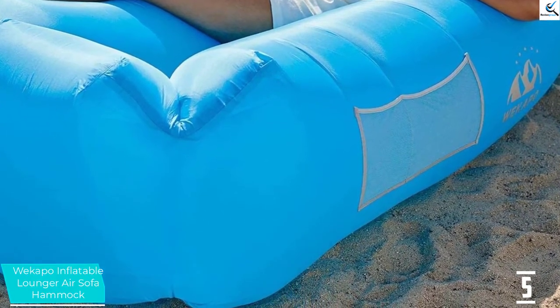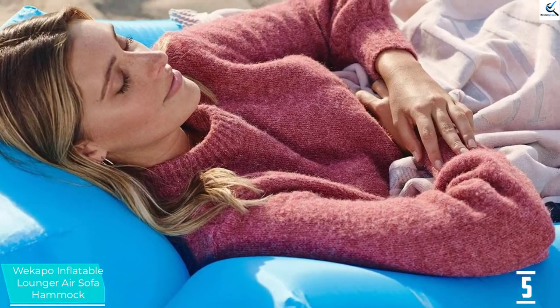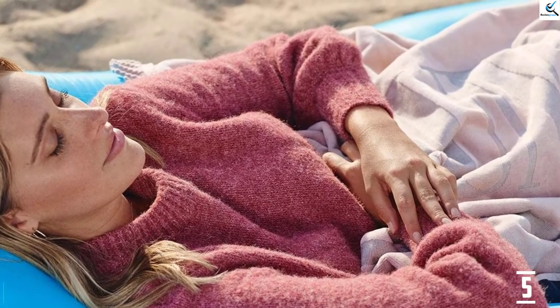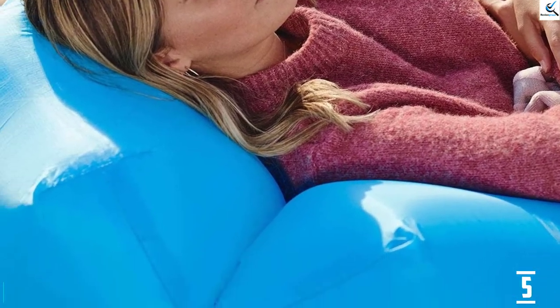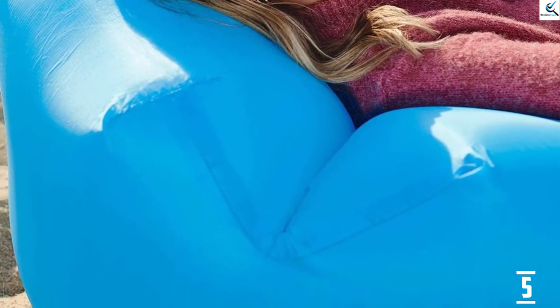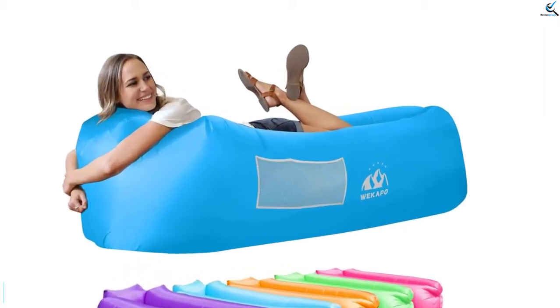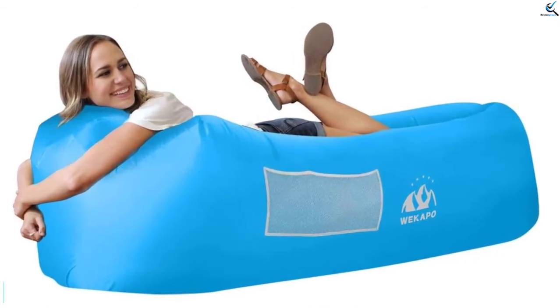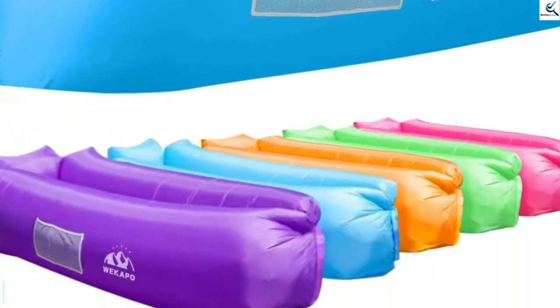The excellent patented pillow-shaped headrest offers back and neck support for utmost comfort. The product also features an advanced anti-deflation function making it better and more reliable. The anti-deflation function ensures that you enjoy utmost comfort for a long time, and the patented anti-deflating technology keeps the chair inflated all through — staying inflated for hours without a hitch. It also comes with a carrying bag for easy transportation.